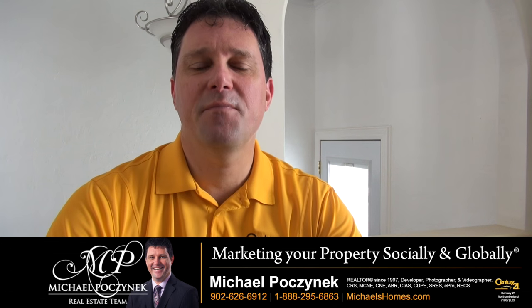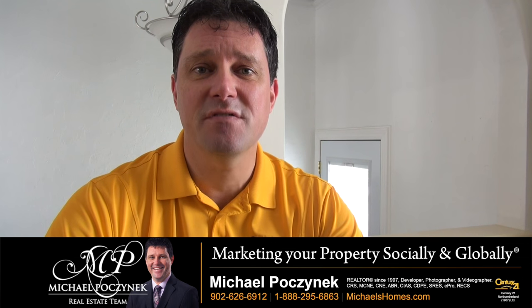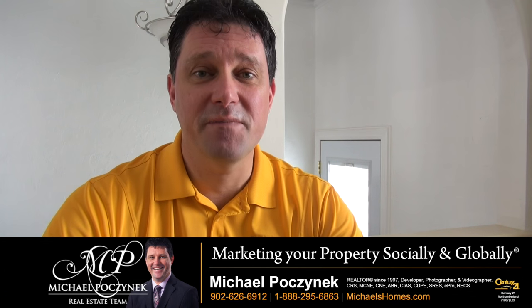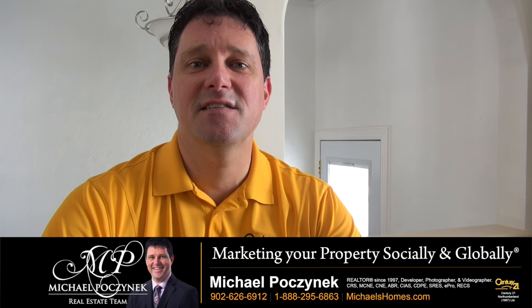Are you currently looking at purchasing a property in PEI and want to know where you can find the property tax information or your 50% discount? Spend the next two minutes with me and I'll explain how the system works.